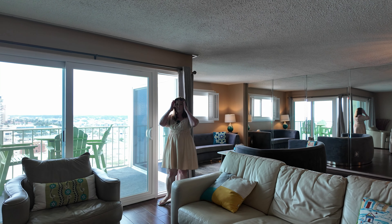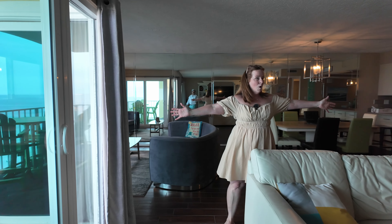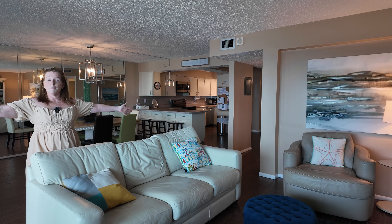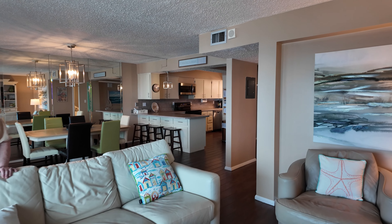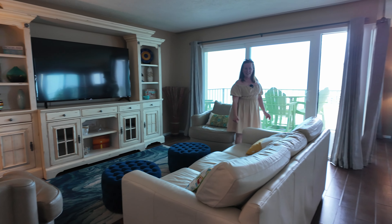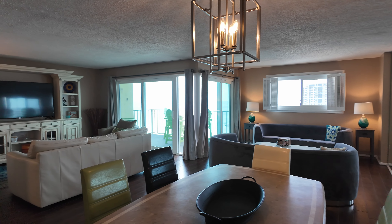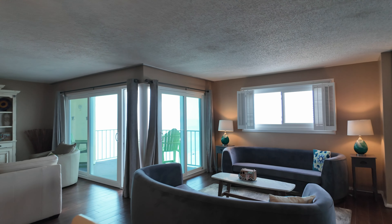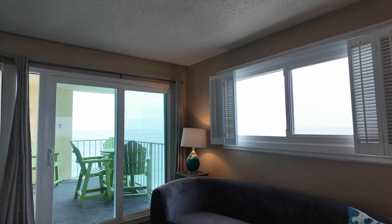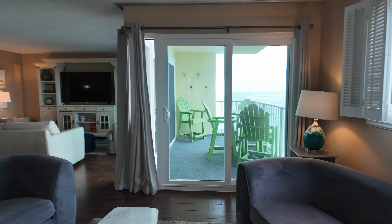So 1103 used to be a three-bedroom two-bathroom unit and they had it renovated into a two-bedroom two-bathroom. Right where you're standing there used to be a wall, and that used to be a bedroom with a bathroom. But this view of the gulf used to belong solely to that bedroom. Now that it's been opened up as an extension of the living room, everyone gets to enjoy that view — whether you're in the dining area or in the kitchen. So it's now the largest two-bedroom unit at Regency Towers, with more living room space and a more expansive view of the gulf.